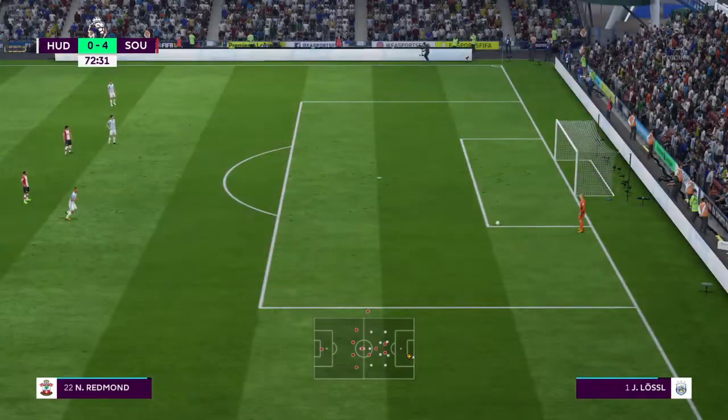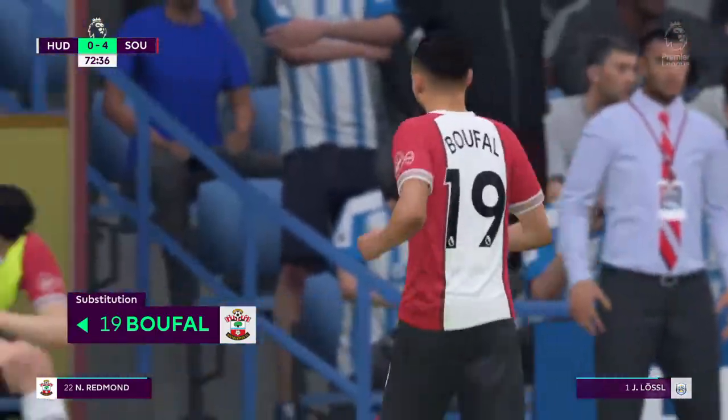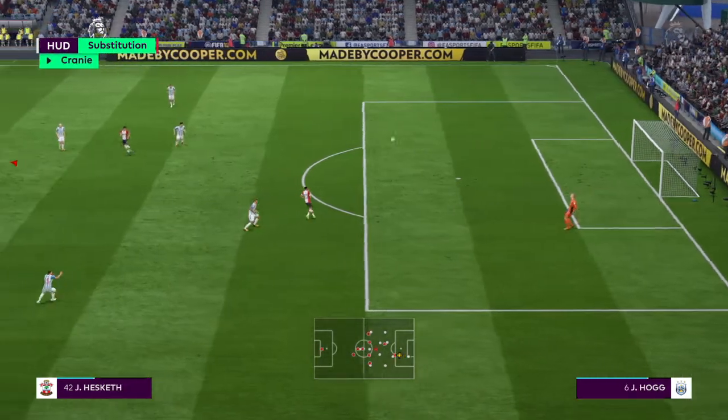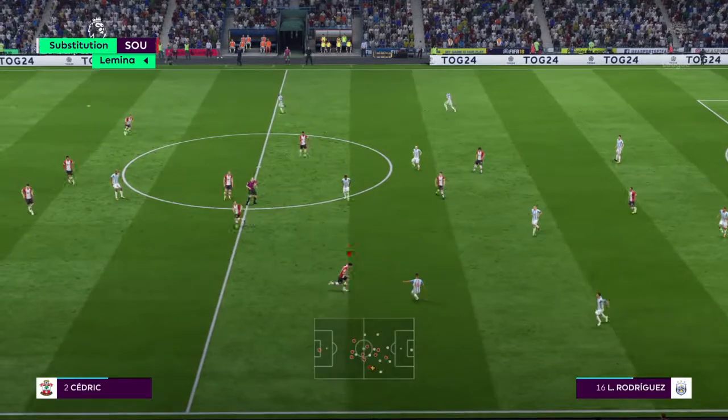Substitution for Southampton — coming off the pitch, number 19, to be replaced by Rodriguez.